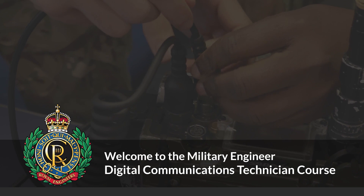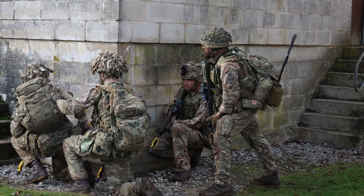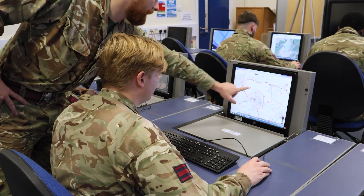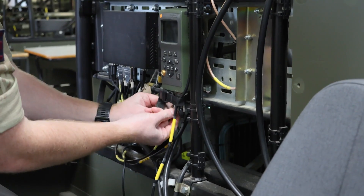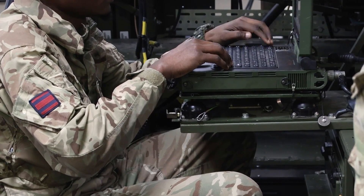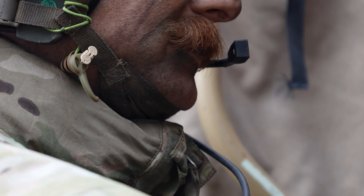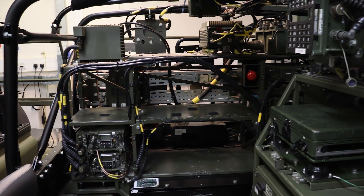Welcome to the Military Engineers Digital Communications Technician course at Gibraltar Barracks. DCTs operate as the Royal Engineers Communicators. The course will prepare you for this vital role. You will learn to design, construct, operate and maintain digital communications networks, enabling secure and robust voice and data communications using cutting-edge tactical communications equipment.